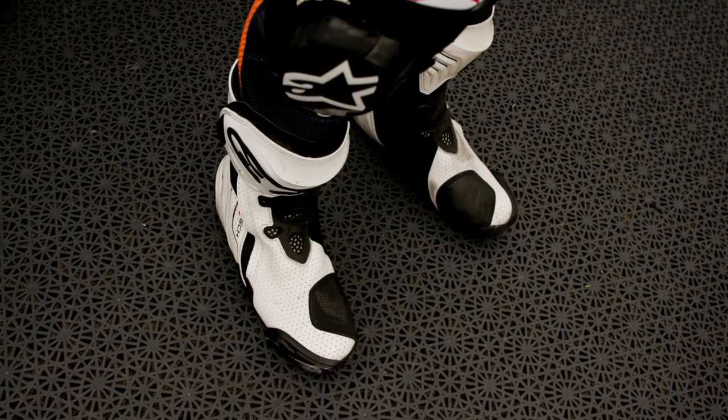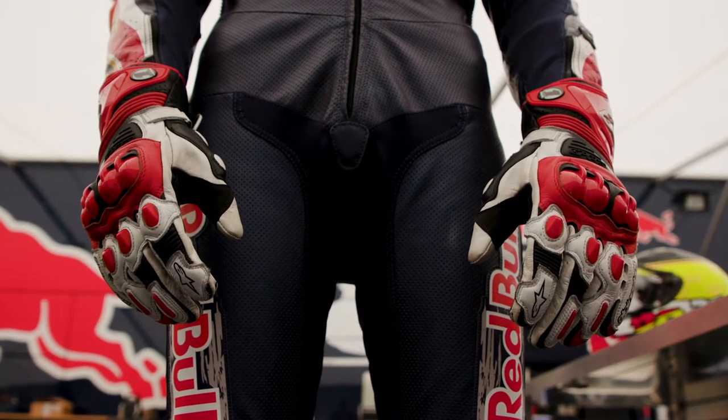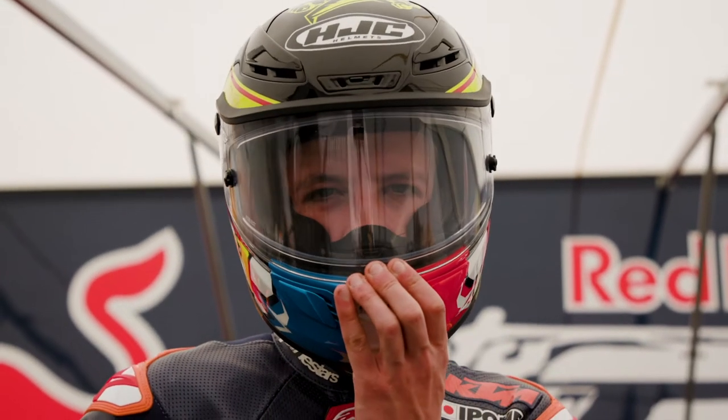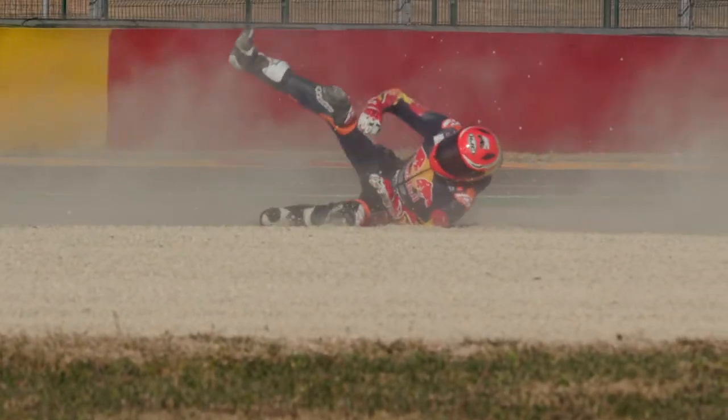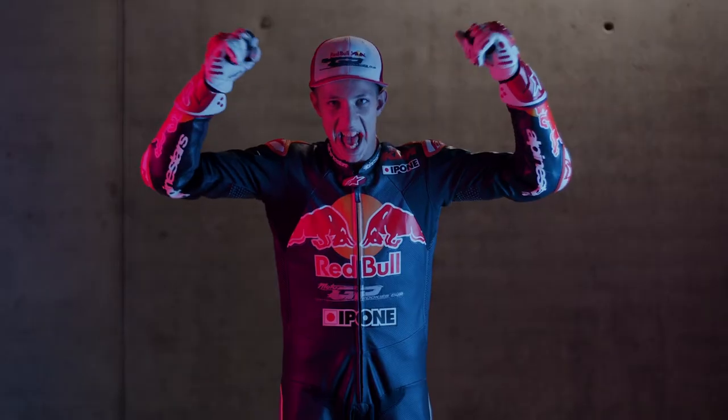We have some very good boots, good leathers with an airbag, and gloves, like you can see. We also have a good helmet. So finally, it's good to have all of that because on the bike we have more confidence — because we know if we crash, we are protected. We are fully protected. So it's a good thing.